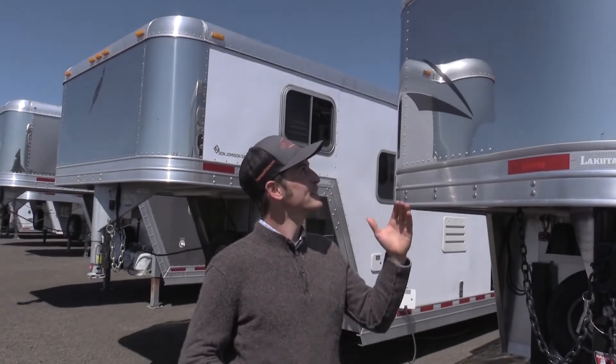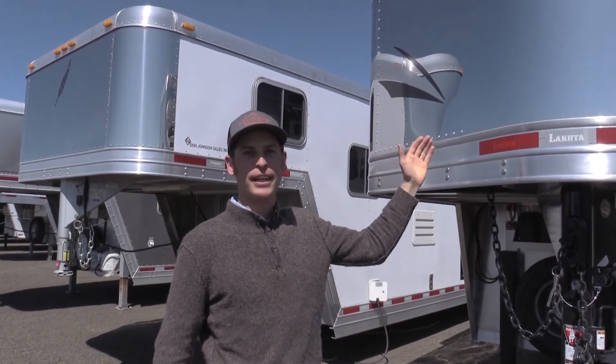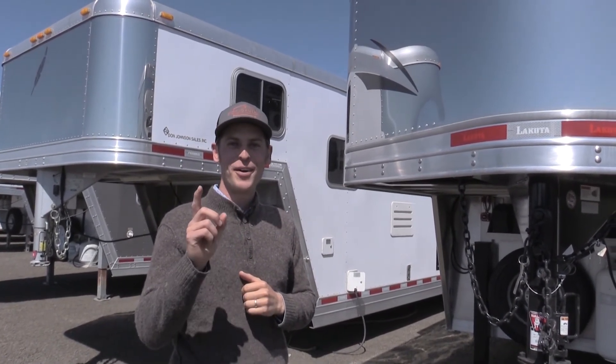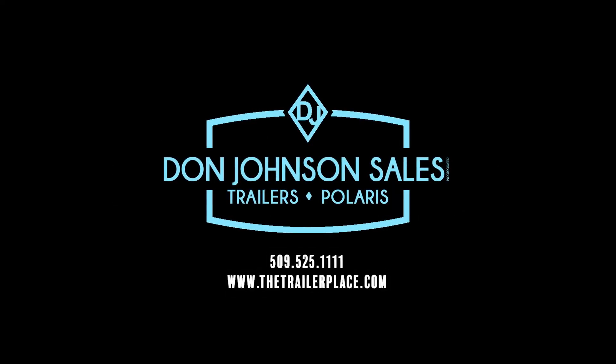Well there you have it folks, that concludes our tour of the Lakota Charger Edition. Please give us a call at 509-525-1111 or visit our website at thetrailplace.com. We'll see you next time.